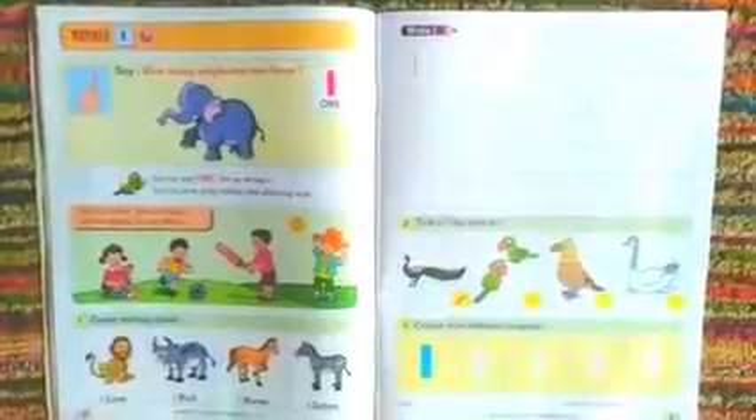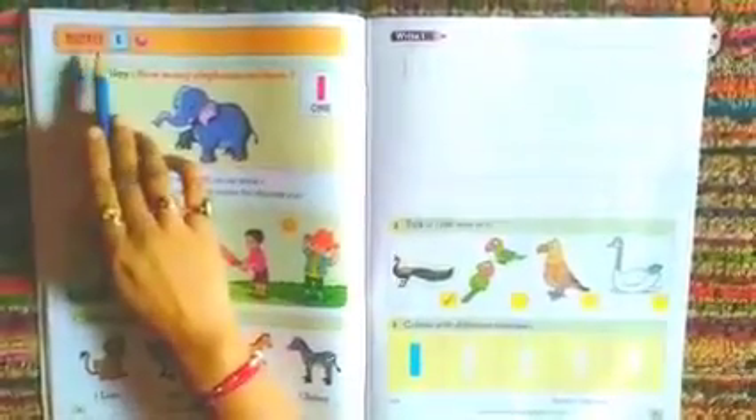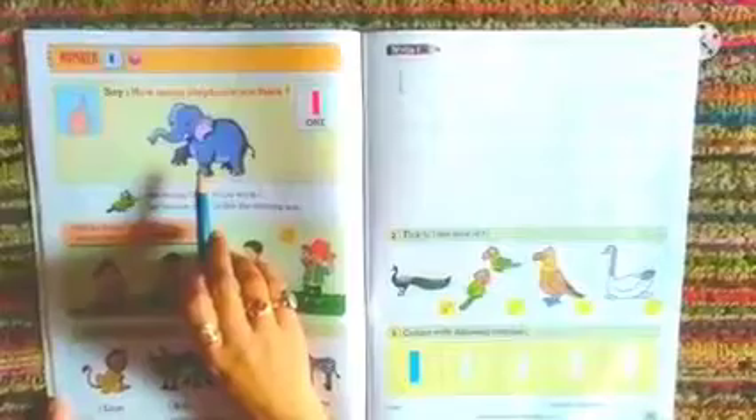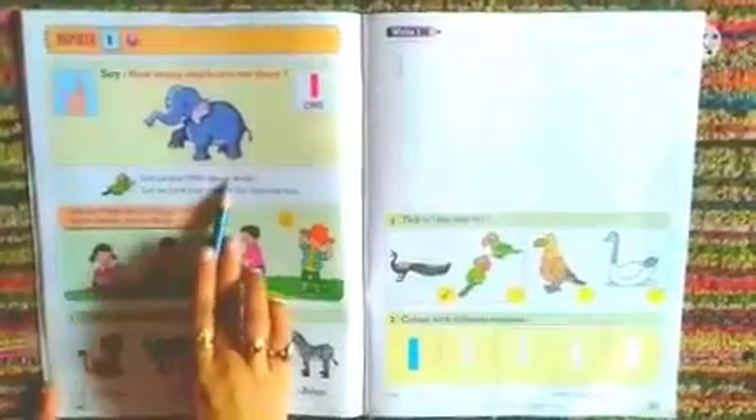Students, kindly open to page number 14 and let us head with today's number, and that is number 1. Say, how many elephants are there? We can see only one elephant. So this is 1. Let us say 1. Let us write 1.